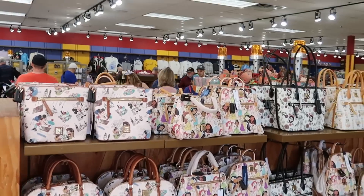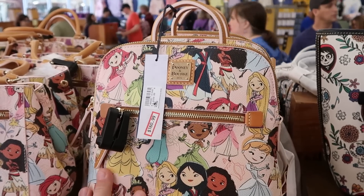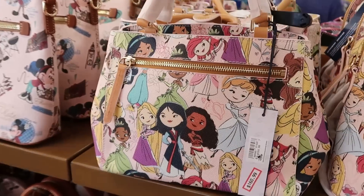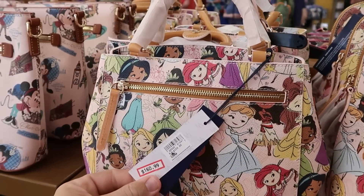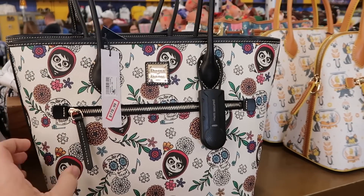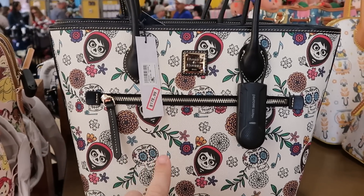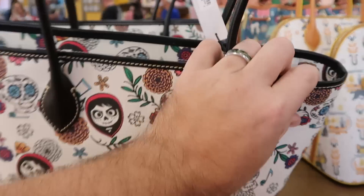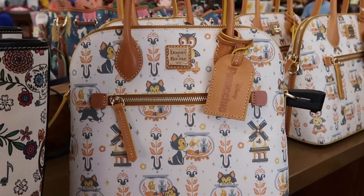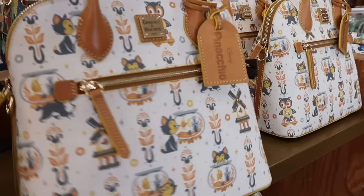I want to check out the different Dooney and Bourke bags. They have the Dooney and Bourke Princess backpack — that one's $160.99 from $268. They have that bag in a much smaller version as well, not a backpack but equally nice, again $160.99. And they do have that really large Cocoa Dooney and Bourke bag — $178.99 from $298. I like the whole design on that one. They also have the Pinocchio bag, which says Disney's Pinocchio — also $178.99 from $298.